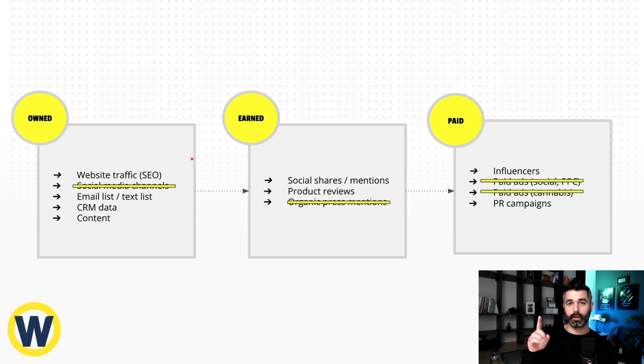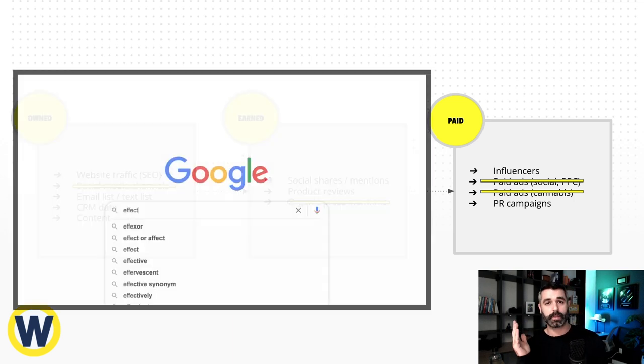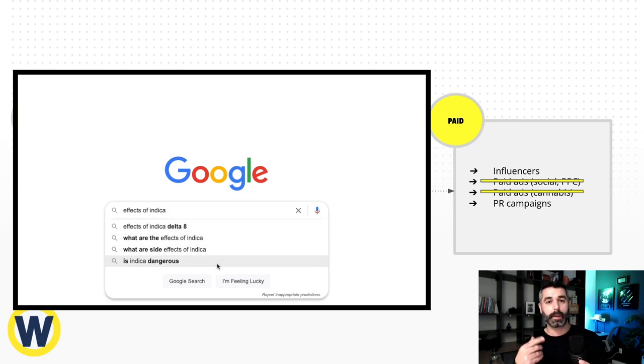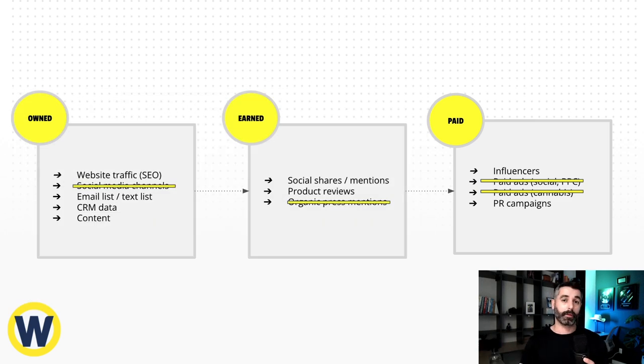By far, the two things that matter most are: number one, organic traffic from Google, because it's completely unregulated — you can post content about whatever you want, people are searching for it, it'll rank. If somebody is searching for 'buy cannabis' or 'Sativa versus Indica,' those people are in-market. Number two is building first-party data — email list, text message list, your CRM data. We never want to build a house on rented property. SEO combined with first-party data is really the best growth engine for any cannabis company.